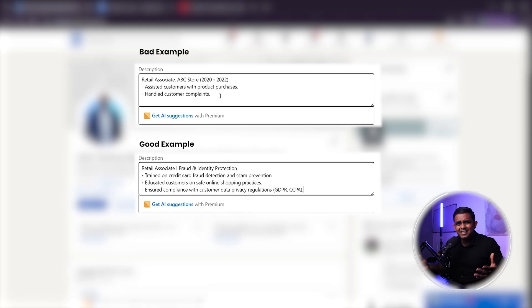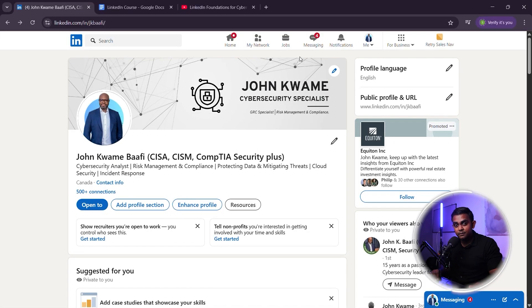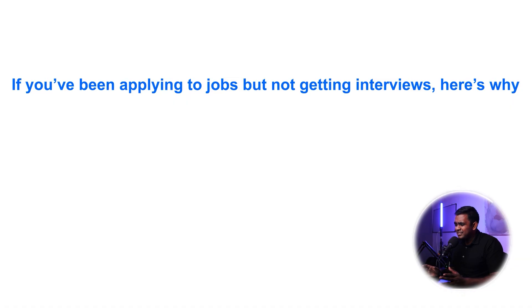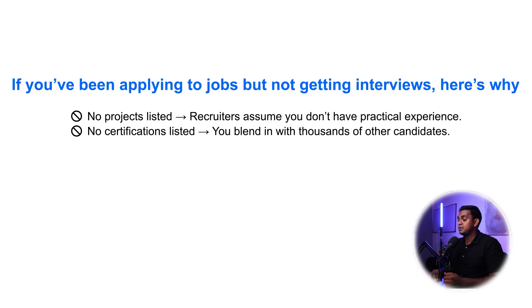Now let's go deeper into listing certifications and projects to prove that you're job ready. Recruiters don't just look at your job experience — they also check your projects and certifications to see if you have hands-on skills. If you've been applying to jobs but not getting any interviews, here's why: you don't have any projects listed, so recruiters assume you don't have practical experience. And you don't have any certifications listed, so you blend in with thousands of other candidates.